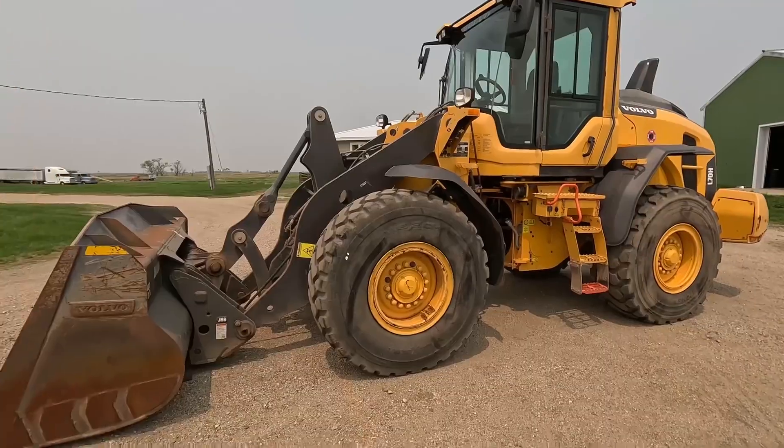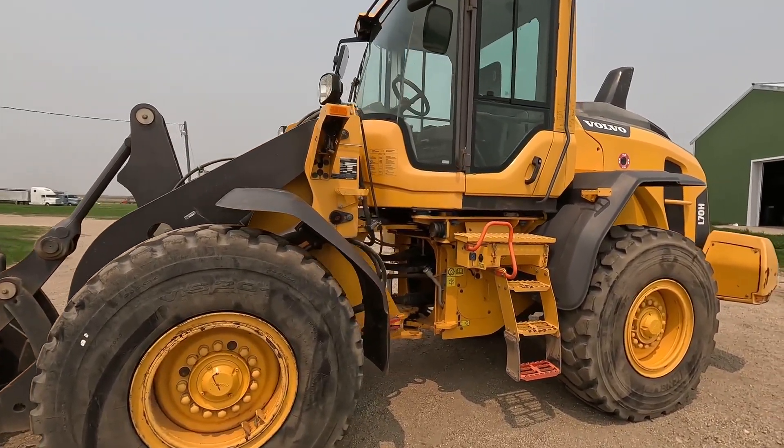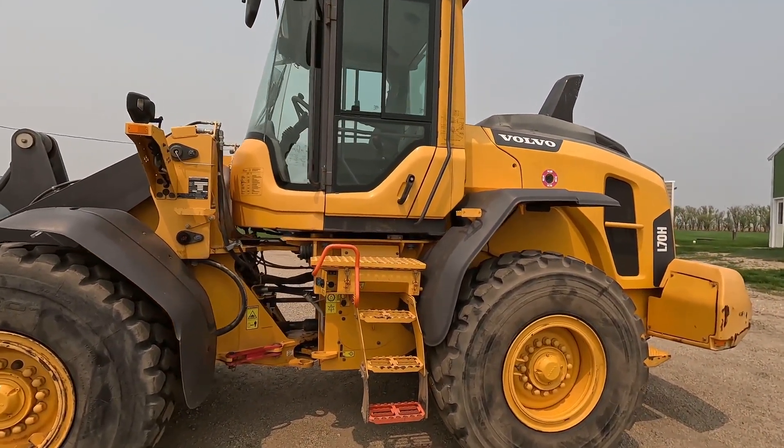Good afternoon, Dave Bizanko, Earth Equipment here, bringing you this L78E. It's a 2017 Volvo L70H — a low-hour unit.